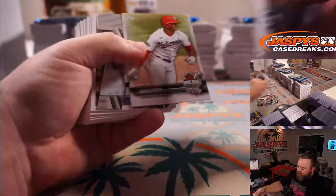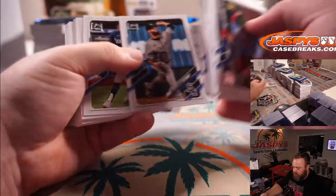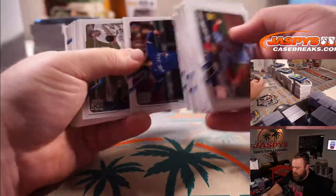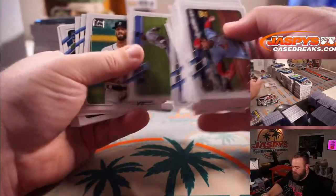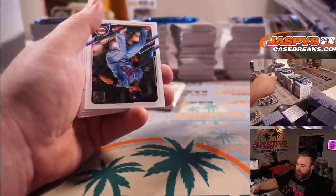Alex Avila for the Nationals. Jake Cronenworth for the Padres.